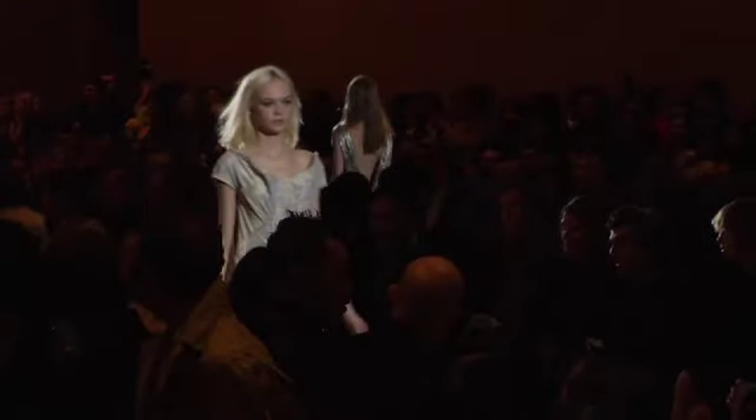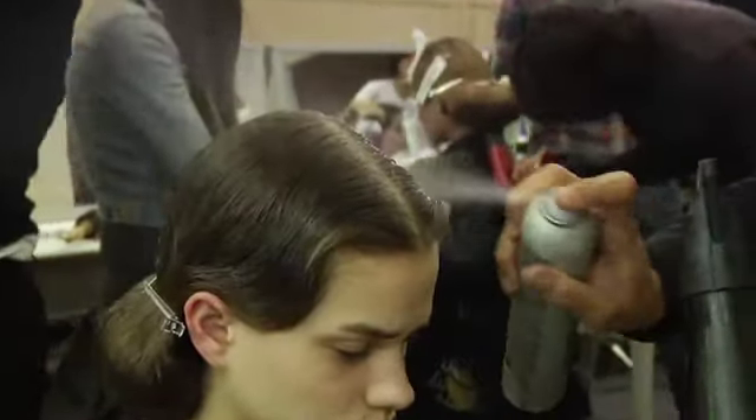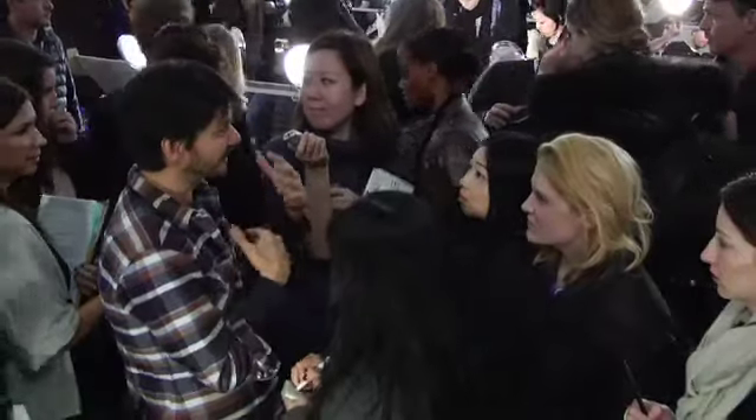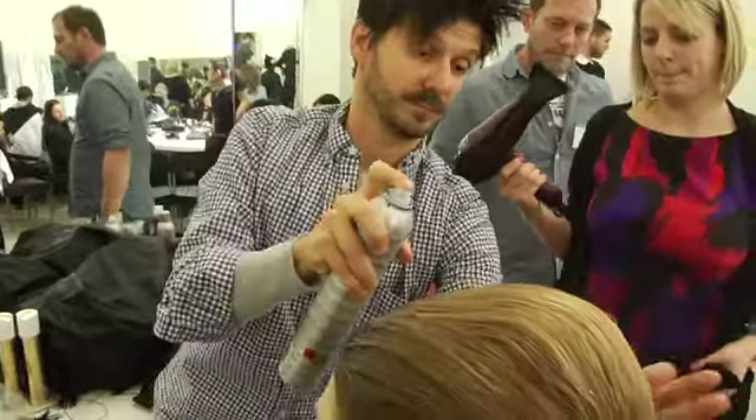Front Row gives you a backstage pass to fashion week, where we'll give you the first look at the top hair trends for the fall/winter 2010 season and show you how to recreate them in your salon. From the style capitals of the world — New York, Milan, and Paris — we'll be following Guido, the most sought-after hairstylist, as he continues to create innovative styles and trends for the runways.